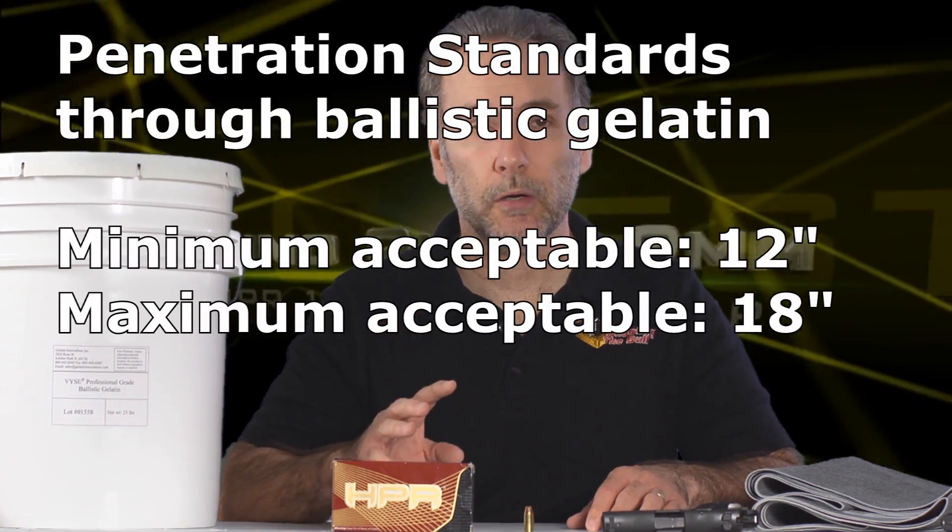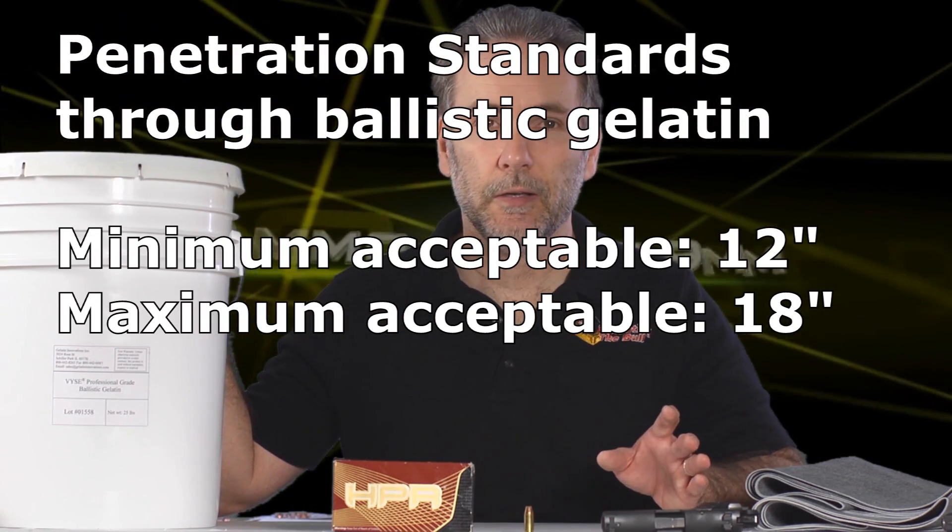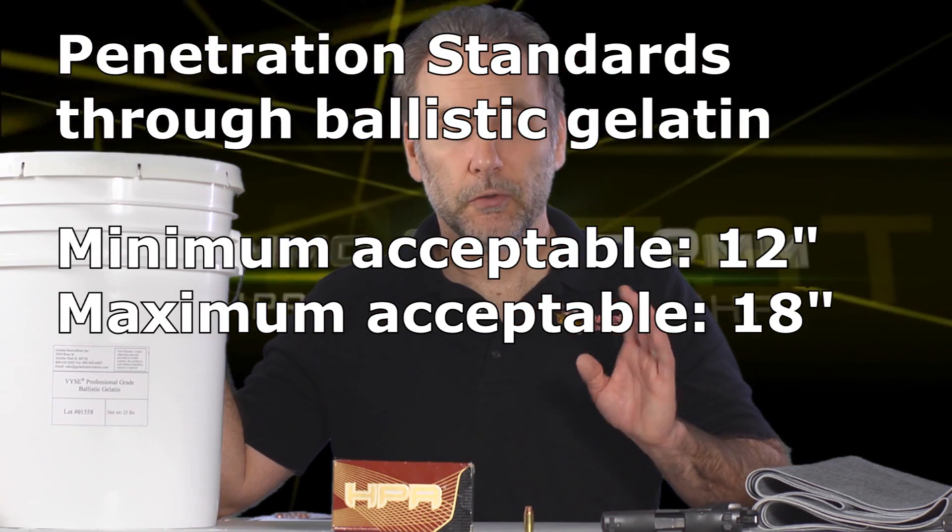What do I consider great performing ammo? Ammo that will expand reliably and penetrate deeply enough to hit and disrupt the vital organs of any attacker. We're using the standards developed at the 1987 Wound Ballistics Conference where the FBI convened experts. Their findings boil down to this: the bullet must penetrate at least 12 inches through ballistic gel and no more than 18 inches, and it must expand reliably.